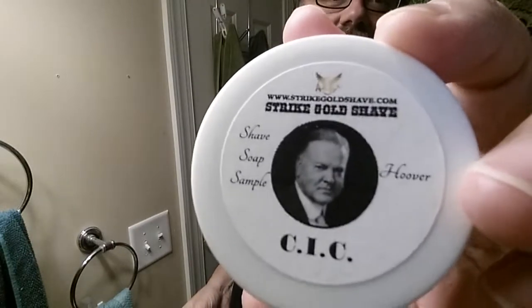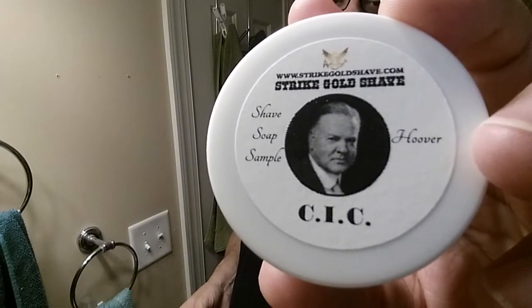Hey guys, here's the gear for today. The theme for the Lather Games today is use something that's new to you — a brand that you've never used before. Well, I happen to have one on hand.